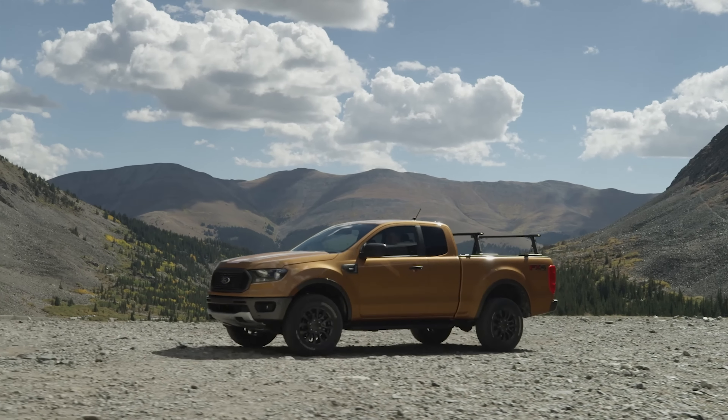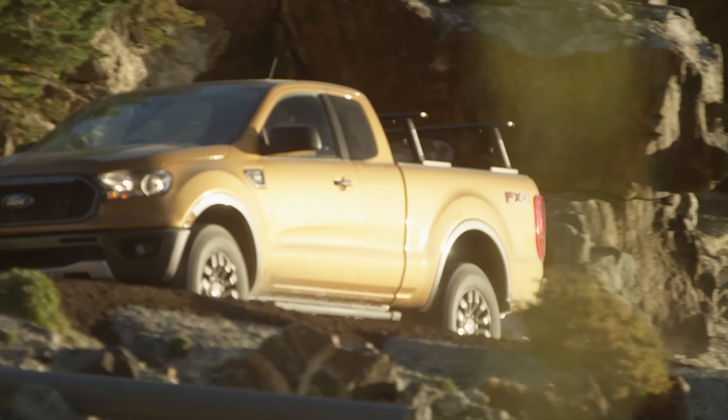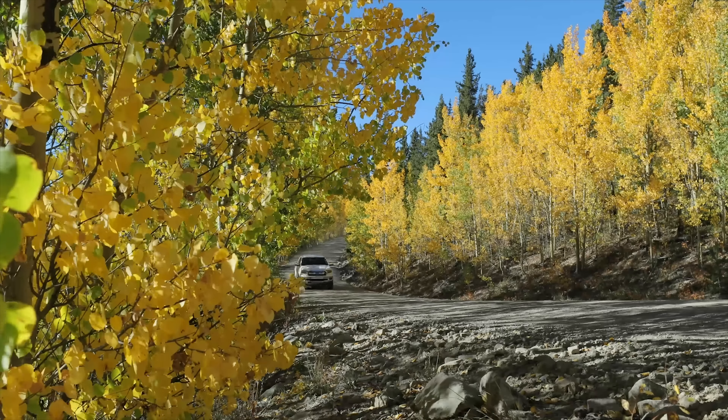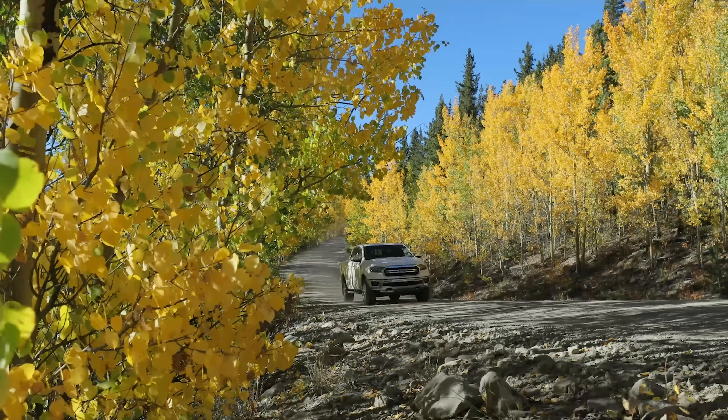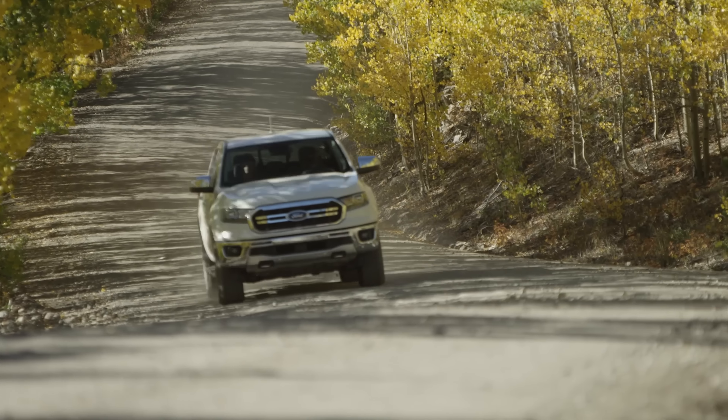One of the interesting things about this truck is it's a little bit smaller than the competition. The Frontier is the oldest truck in the segment and the smallest. This is the next smallest — it's slightly smaller than the Tacoma and the Colorado. It also feels smaller, and I don't mean that in a bad way.